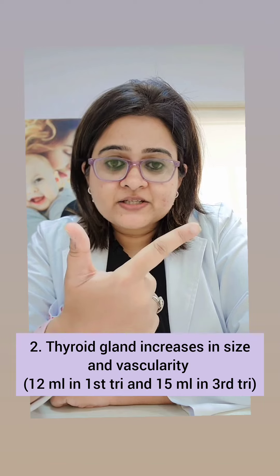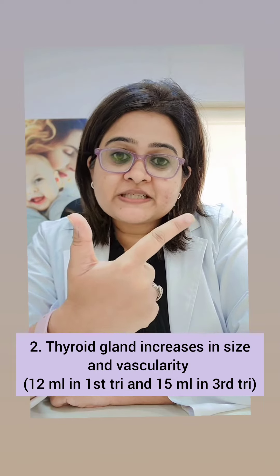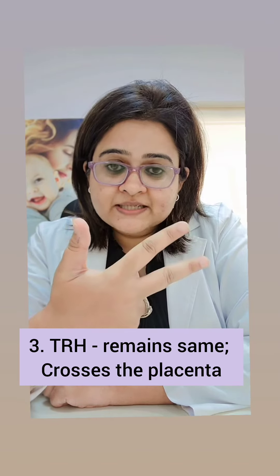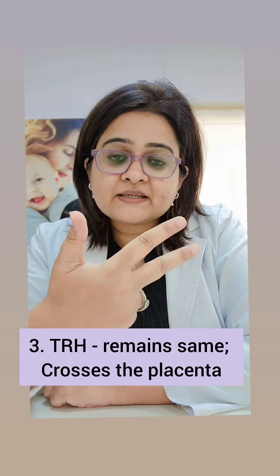Number two, the thyroid gland increases in size — 12 ml in the first trimester, 215 ml in the third trimester. Number three, the thyroid releasing hormone — what happens to this? Nothing happens. It remains the same, but it crosses the placenta and stimulates the fetal pituitary to produce TSH.